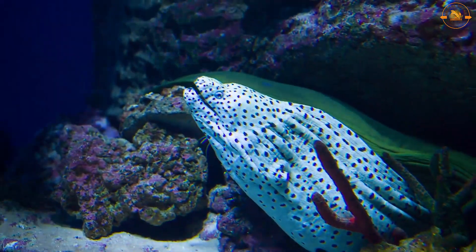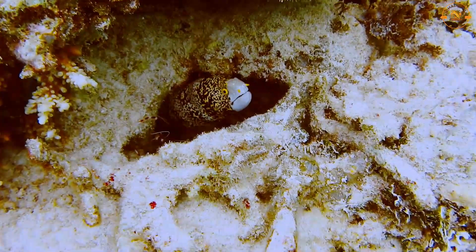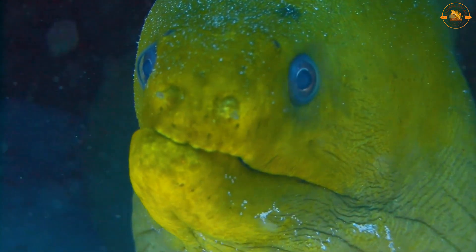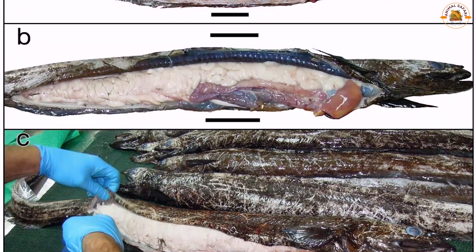Eel populations in Europe already have nematode infestations ranging from 30% to 100%. The parasite interferes with the swim bladder's ability to operate as a hydrostatic organ. Eels, as open-ocean voyaging animals, need the swim bladder — which accounts for 3–6% of their mass — to travel across the ocean using only stored energy.